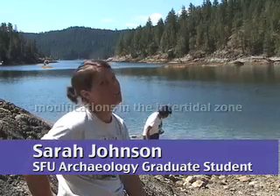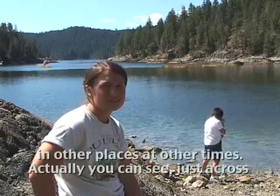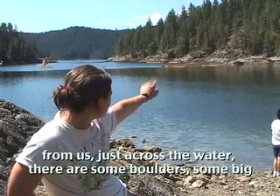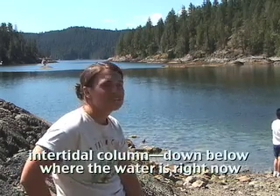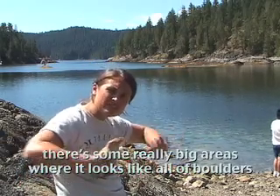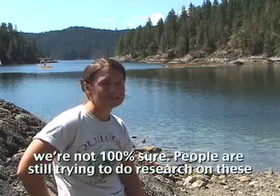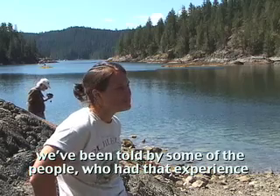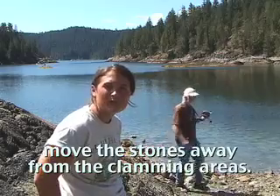There are a lot of different kinds of modification in the intertidal zone that we've been finding during this survey, and that archaeologists have found in other places and other times. You can see just across from us, across the water, there are some boulders, some big bedrock outcrops with seaweed on them. Just a little bit lower in the intertidal column, there are big areas where it looks like all of the boulders have been moved aside to create better clam habitat. We're not 100% sure, and people are still doing research on these, but that's what it looks like — and some people told us their grannies would tell them to move the stones away from the clamming areas.